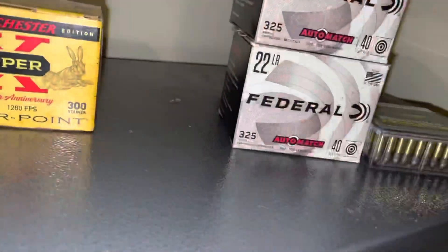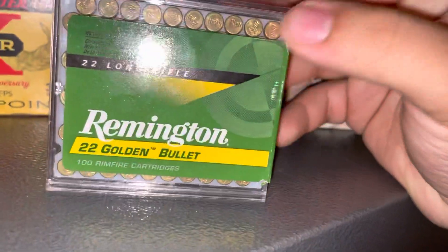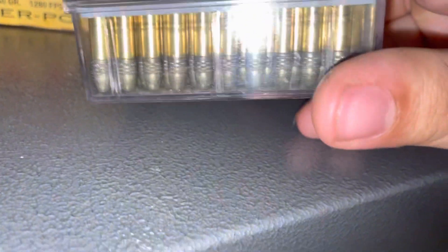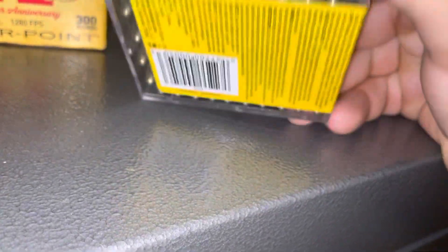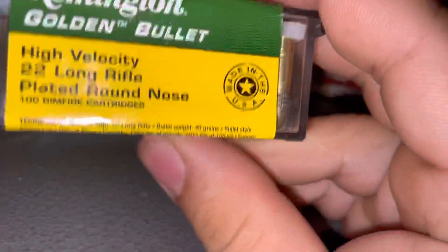That's the first stop. The second stop — got another Walmart closer to my house. Got some Remington Golden Bullet. I know it's not the best stuff, but they had it and it was $10 for 100 rounds. I like the harder case kind because it keeps the bullets nice. And these are 40 grain too.